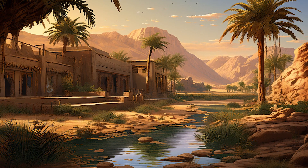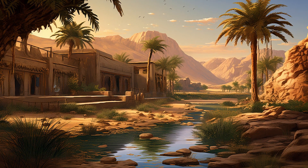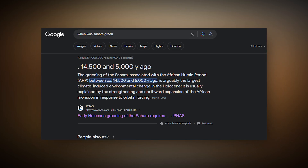It wasn't so long ago that this structure was filled with water, plants, and animals. In fact, the entire Sahara Desert was a large green ecosystem filled with lakes and rivers only 5,000 years ago.